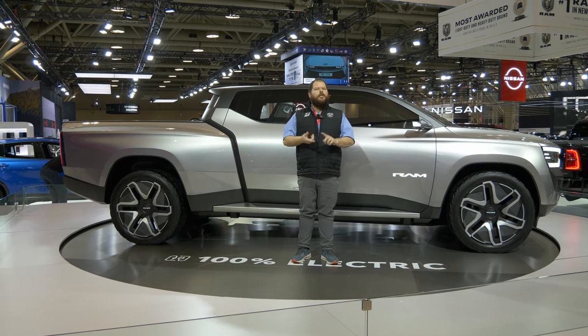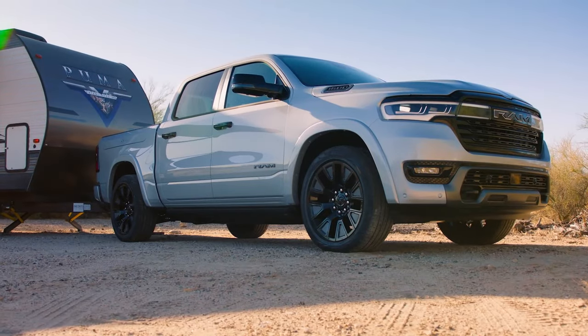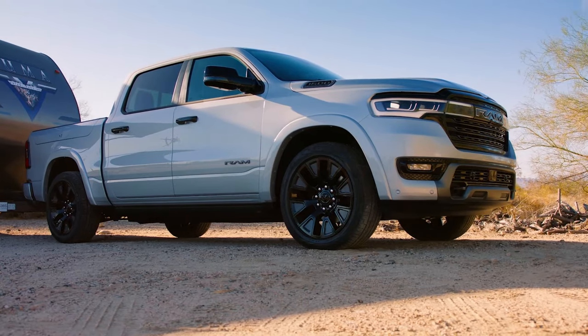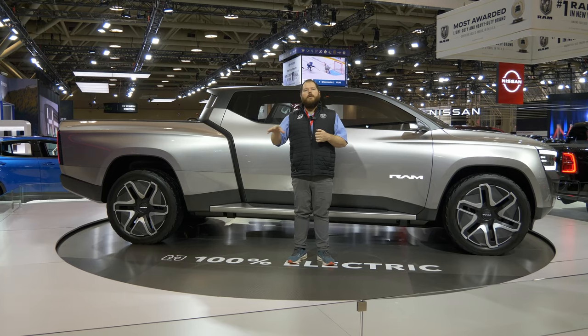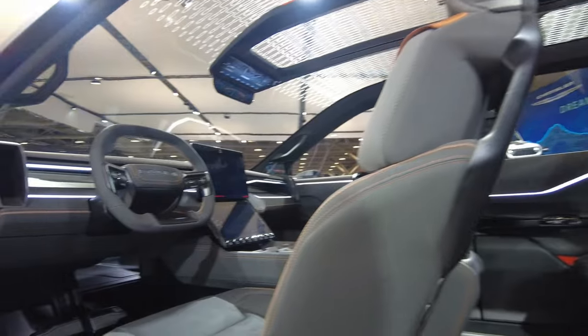They're bringing in such cool technology, as well as incorporating that potential range extender — whether it's a gas engine now and a hydrogen fuel cell in the future, who knows. The technology there is future-proofed. They have prepared for what's coming and are ready to take on that market and compete with others that just aren't quite ready in that space yet.